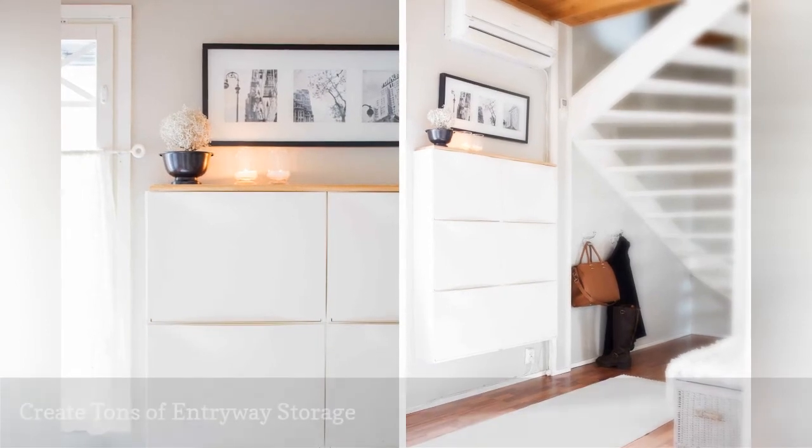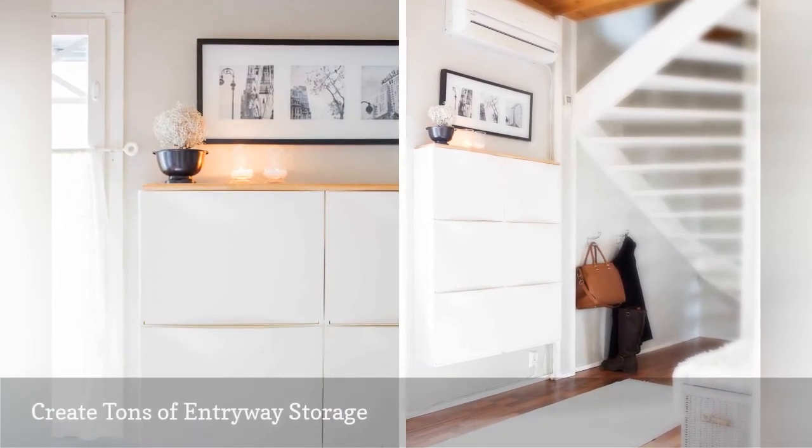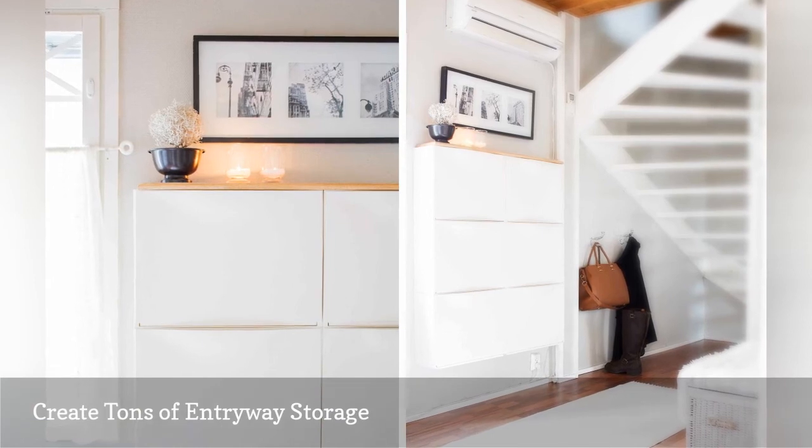IKEA sells several different shoe cabinets perfect for small entryways. TRONES are a favorite for three reasons.